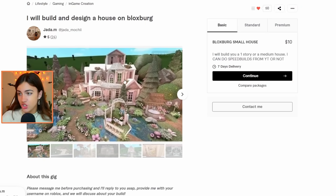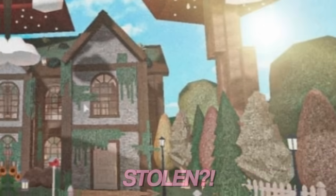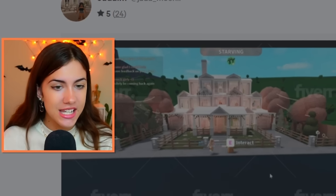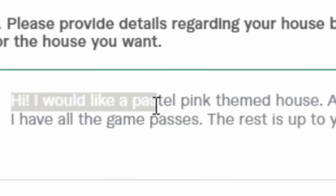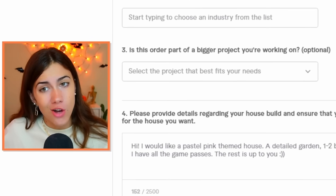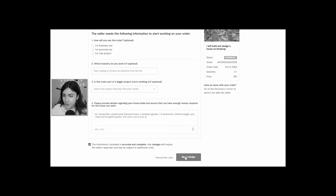The second person on my list, the name is Jada. I really can't tell if these are actually her builds or found online, but her delivery photos are really good. She is $10 for a small Bloxburg home, so let's get the order started. I would like a pastel pink themed house, a detailed garden, one to two bedrooms, infinite budget, and I have all the game passes. The rest is up to you. I'm leaving the creative freedom in the hands of these sellers, so I'm hoping it goes well.